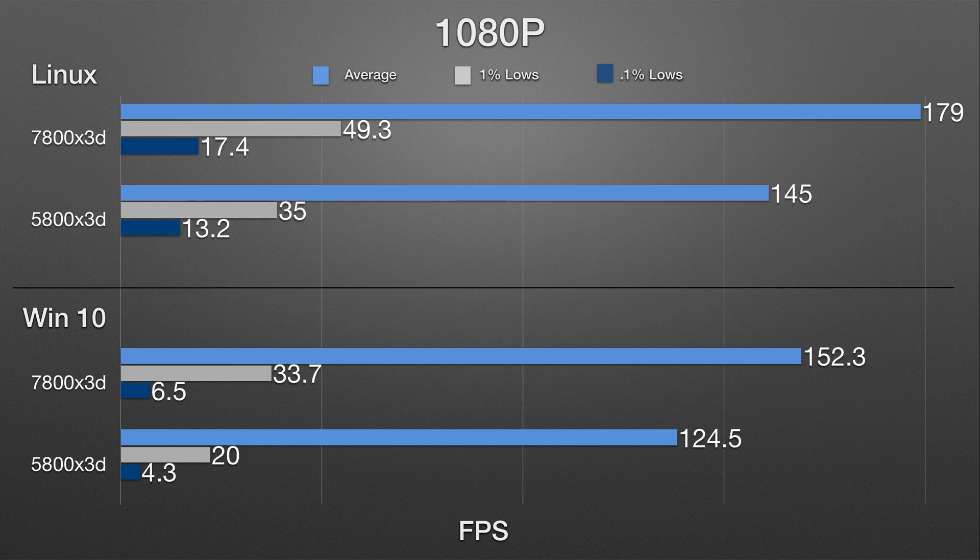...is subjectively much, much better than the 5800X3D in all scenarios. What I mean by that is the frame time pacing consistency is just much better on the 7800X3D, and it gives a much more immersive and pleasurable experience flying around and doing your day-to-day stuff in Star Citizen. What's interesting though is that the 5800X3D in Linux almost comes close to tying the 7800X3D in Windows 10.